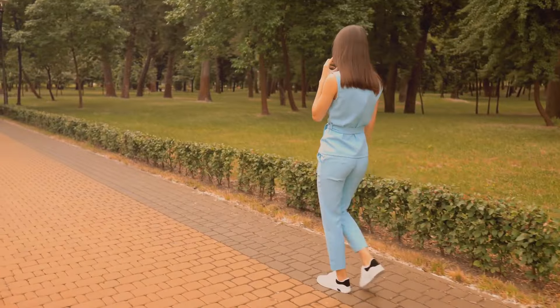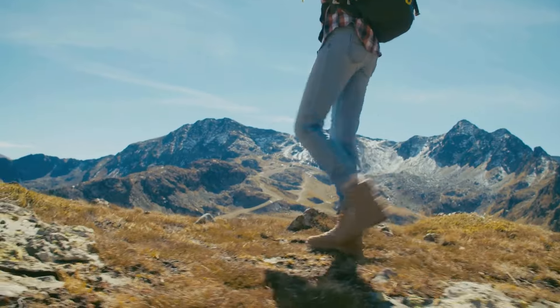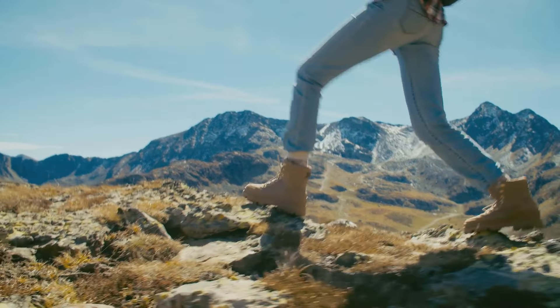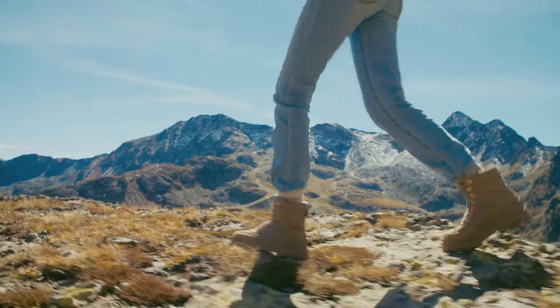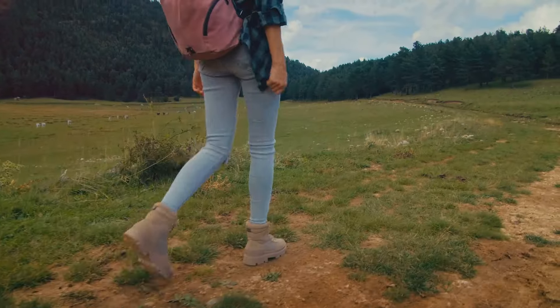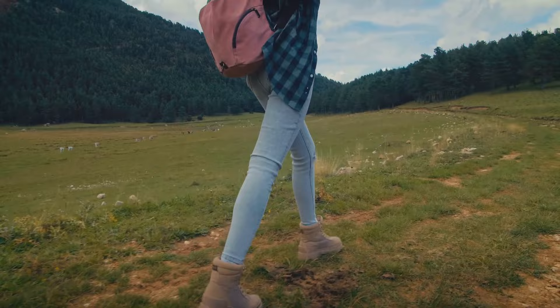The breathable fabric lining further ensures that your feet stay dry and comfortable throughout your journey. Whether you're trekking through the mountains or strolling in the park, these shoes are designed to keep your feet pain-free and ready for the next adventure. For the adventurous ladies out there, the Nortiv 8 Women's Hiking Shoes are a solid choice.